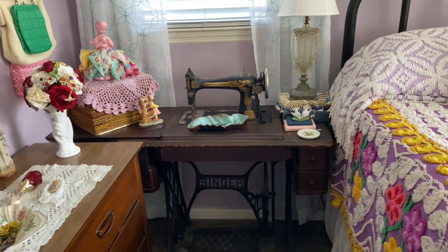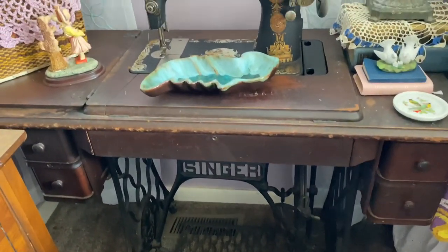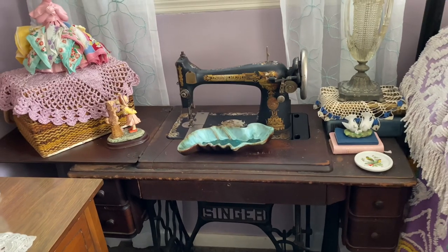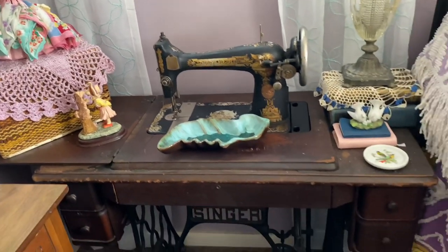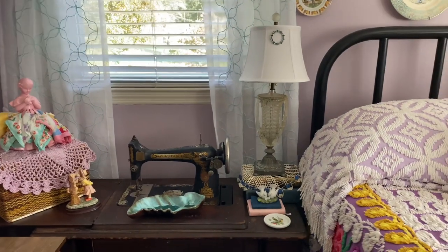I believe we are done except I need to take my camera into my spare room to show you two things that are too big to hold. The first item already out in my guest room is this antique sewing machine. You guys, I got this for $29 - I could not believe that price. At first I thought surely they meant $290 because that's usually what these go for. But nope, it was $29 at Salvation Army and I'm using it as a nightstand beside my guest bed.